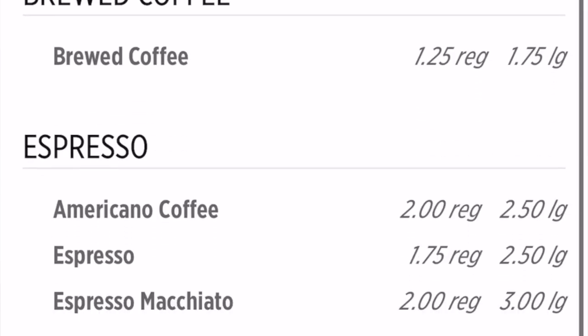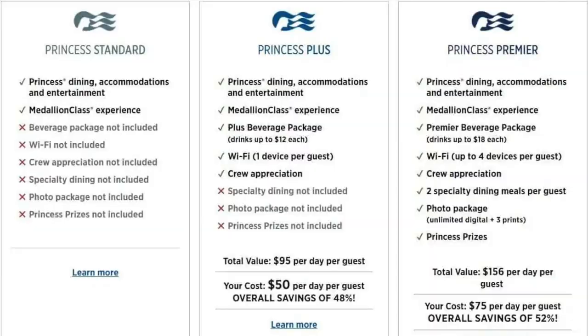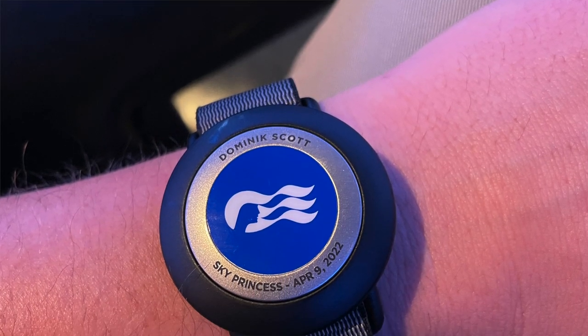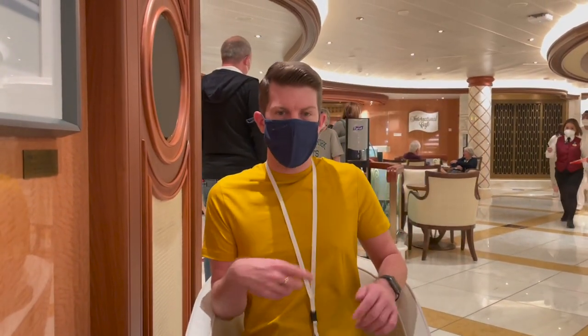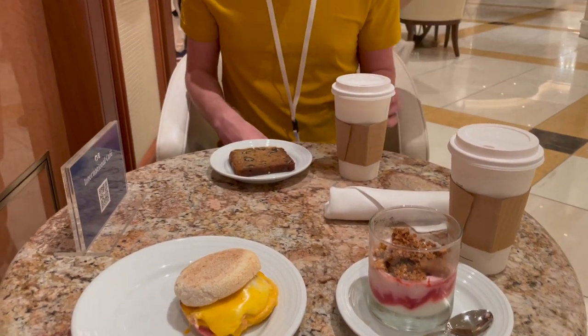We're talking about lattes, cappuccinos, espresso — all the usual things you can get in your local coffee shop. And because we were Princess Plus, that was our package, it was all included. We didn't have to pay any additional for those premium coffees. They just ask you to tap your medallion on the reader and the coffee is yours. For breakfast I wanted something light so I had a fruit loaf with a latte, and Dom had a breakfast muffin, yoghurt with fruit and granola.